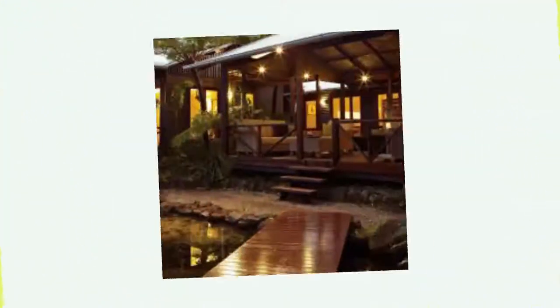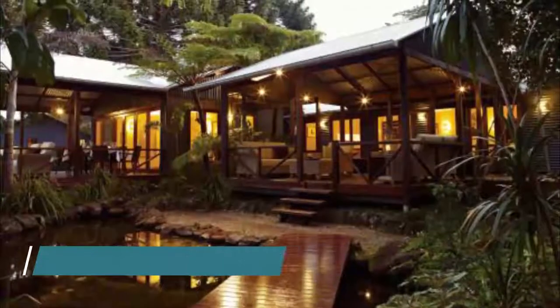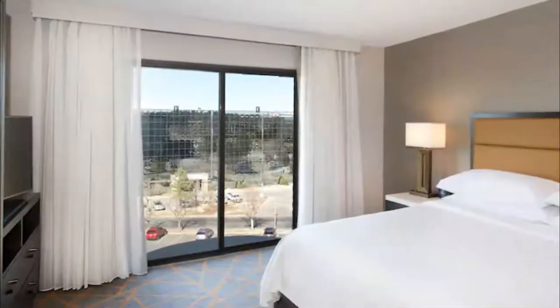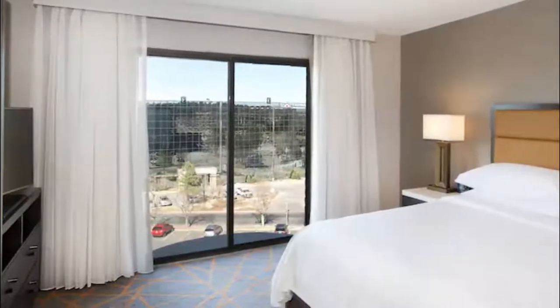Spicer's Tamarind Retreat and Spa is set on 18 acres of lush rainforest where guests can enjoy a swimming pool with a heated spa, a restaurant, and a day spa. Great customer service — the villa with hot tub was fantastic.